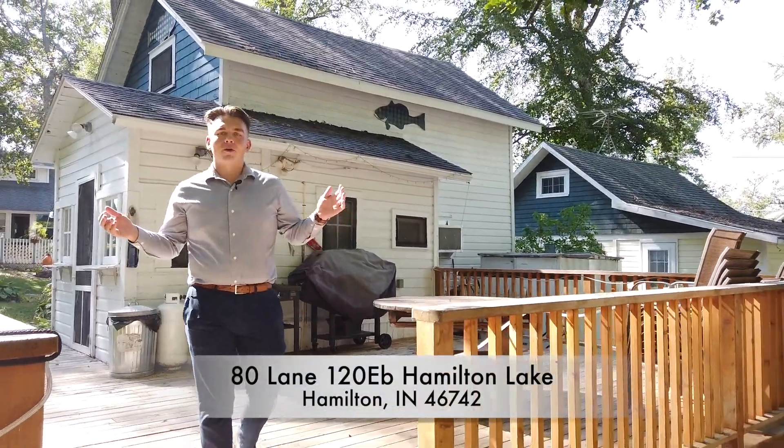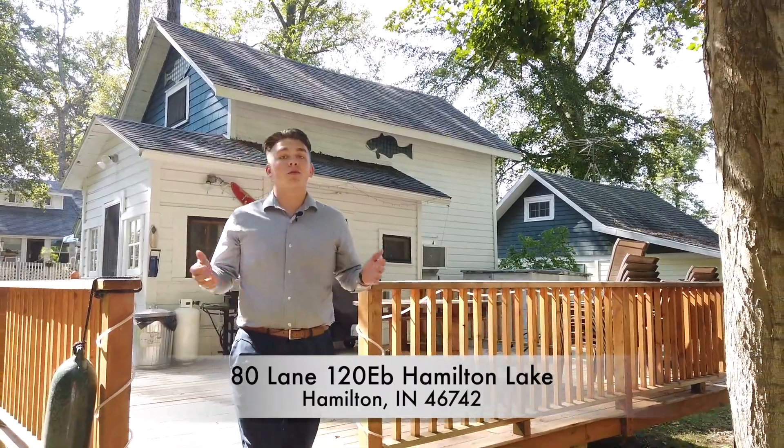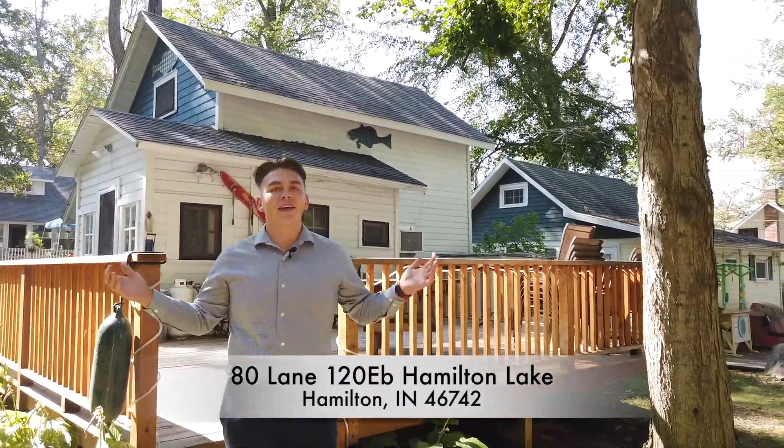Hey, what's up everybody? It's Michael with McAfee Home Group. Are you looking for turnkey lake living for under $120,000? Well, check out my newest cottage listing on Hamilton Lake.